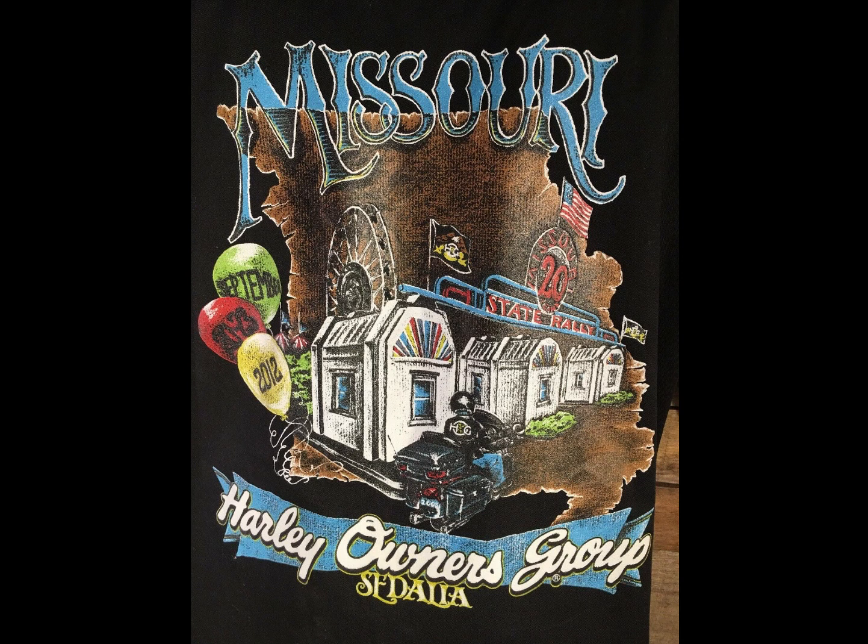Next, we got a Harley shirt — actually a Harley's Owners Group shirt, not a Harley Davidson shirt. This sold for $10.12.